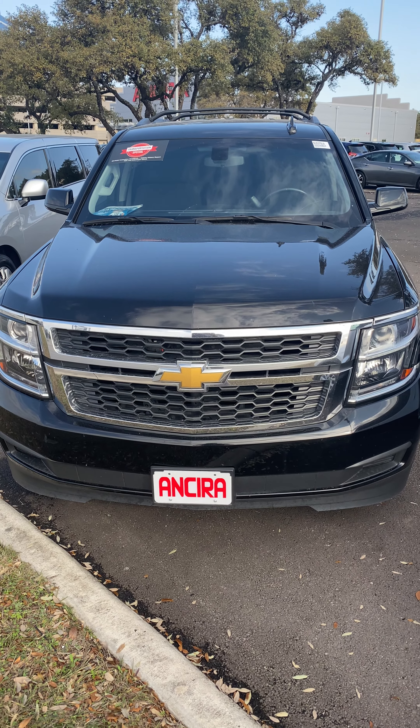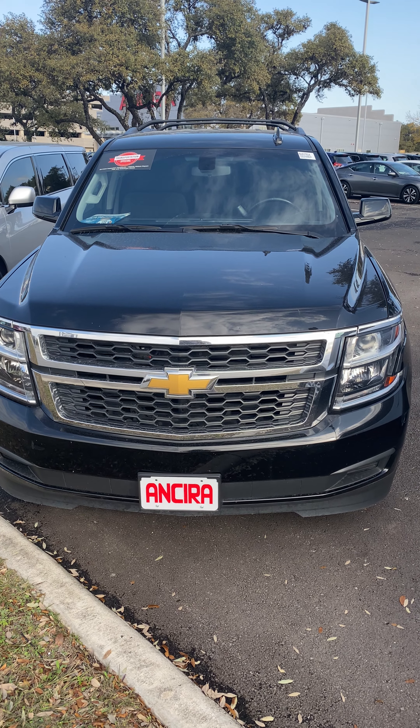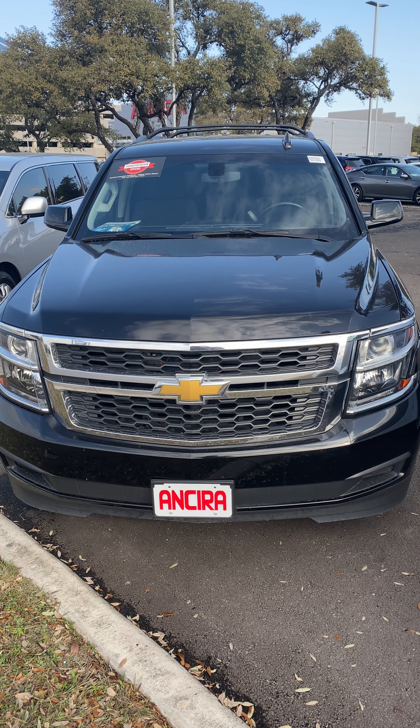Good morning, Maria. This is Manuel at Ancira Nissan, and this is a 2018 Chevy Tahoe LS.